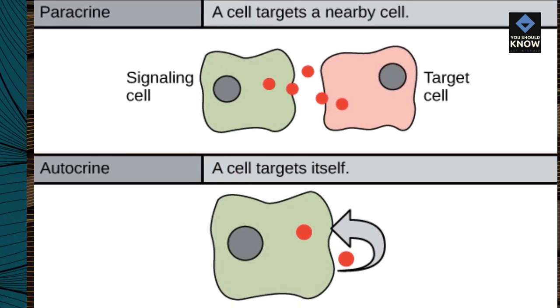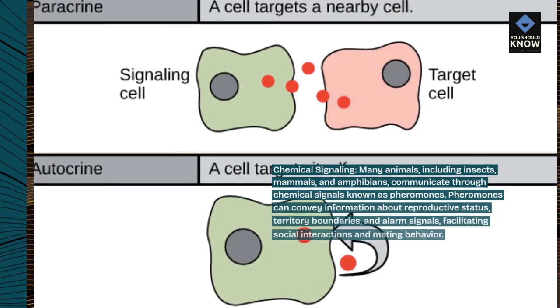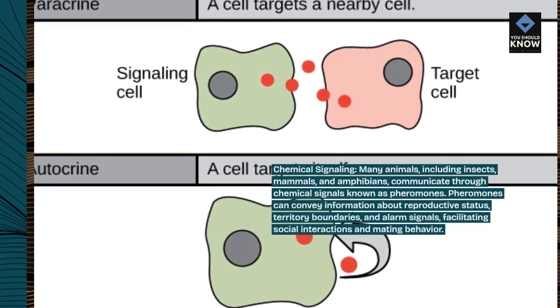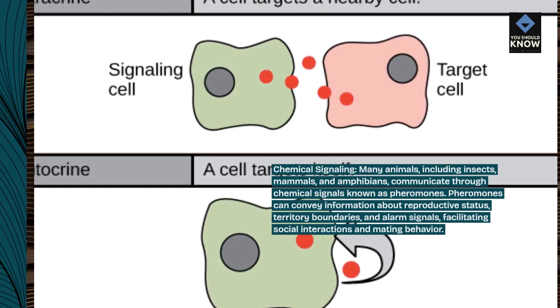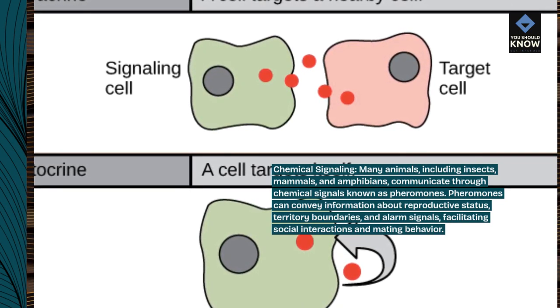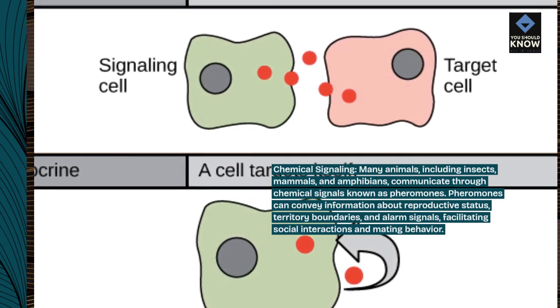Chemical signaling. Many animals, including insects, mammals, and amphibians, communicate through chemical signals known as pheromones. Pheromones can convey information about reproductive status, territory boundaries, and alarm signals, facilitating social interactions and mating behavior.